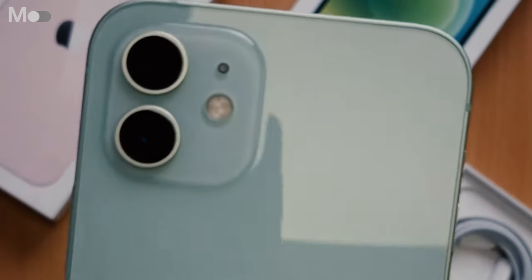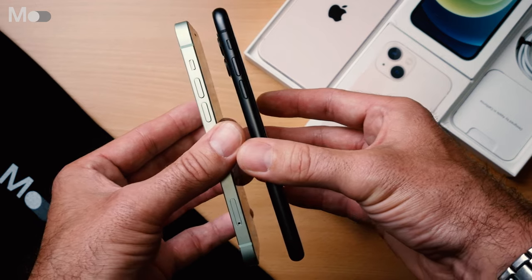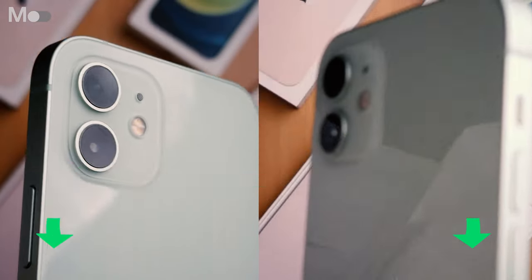Hi, it's James here from Mazillion and today we're taking a closer look at Apple's iPhone 12, the sequel to the 11. Please hit the like and subscribe buttons and we'll get straight into it.